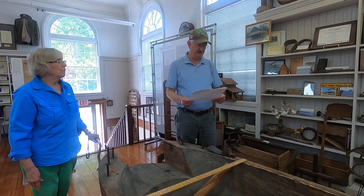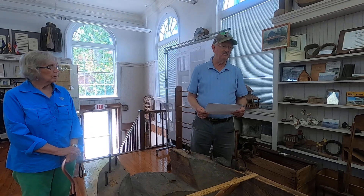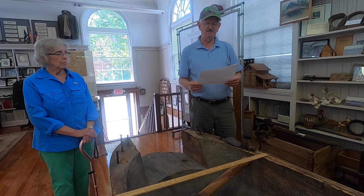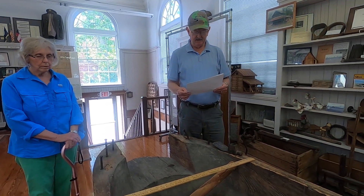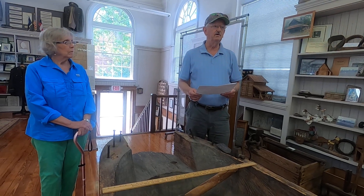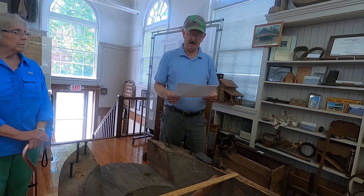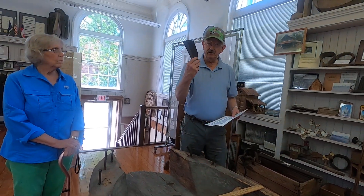Thank you. I appreciate that introduction. This boat is made of one cypress tree. The boat measures 20 feet long, 39 inches wide, and 23 inches deep. It was dug out of the heartwood of a single cypress tree over 50 inches in diameter using hand tools similar to this.